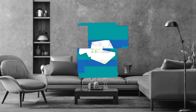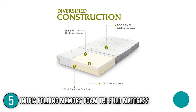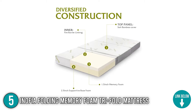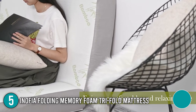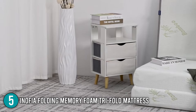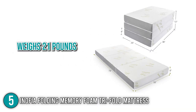The fifth folding bed on our list is the Innofia Folding Memory Foam Tri-Fold Mattress. It is constructed of a 1.5-inch memory foam cover and a 2.5-inch supported foam base for a better night's sleep experience. It has passed CertiPUR-US certification and the foam mattress is made from thick and durable materials for long-lasting comfort.